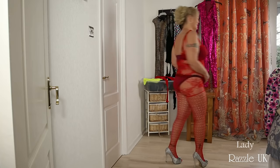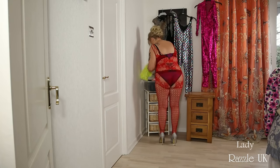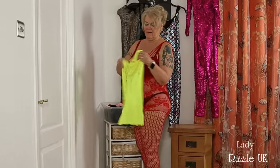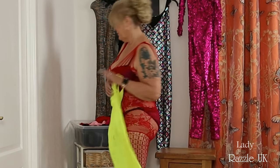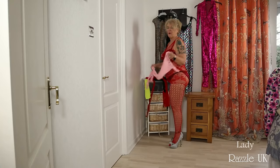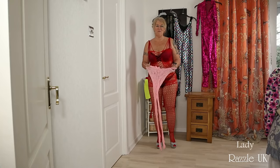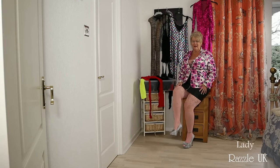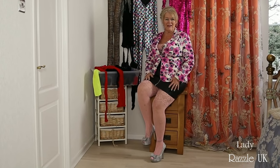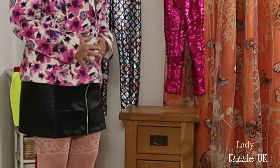The next one I'll put on with a leather skirt. So which one will that be? That's a body stocking dress, so I'll put that on later. Let's put a nice pink one on with a leather skirt this time. This nice pink body stocking goes lovely with my black leather skirt. Nice jacket.